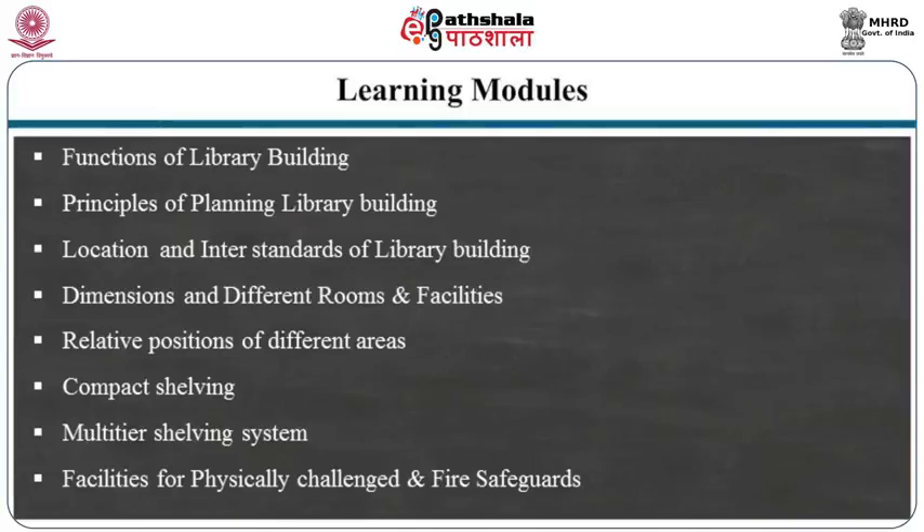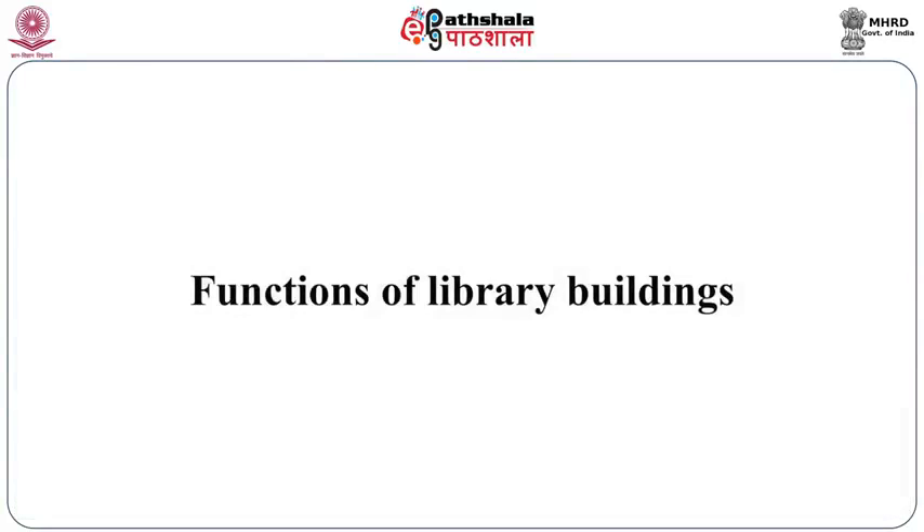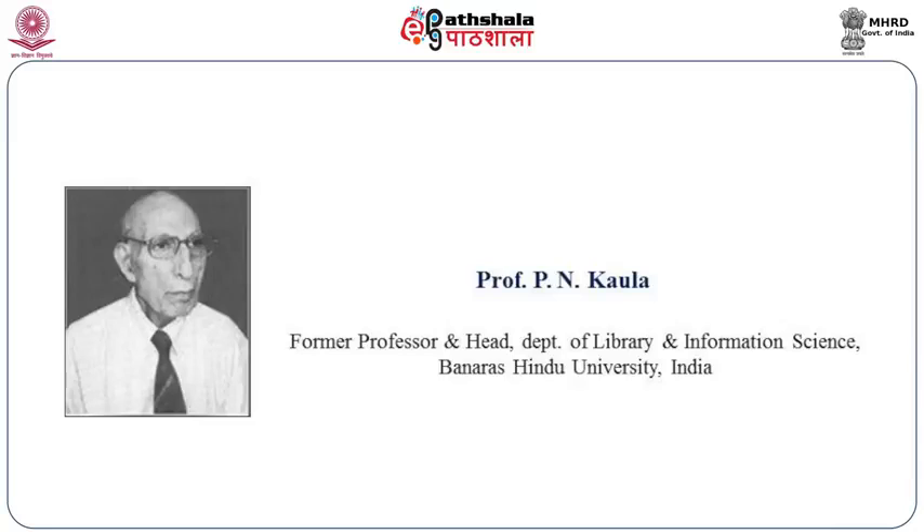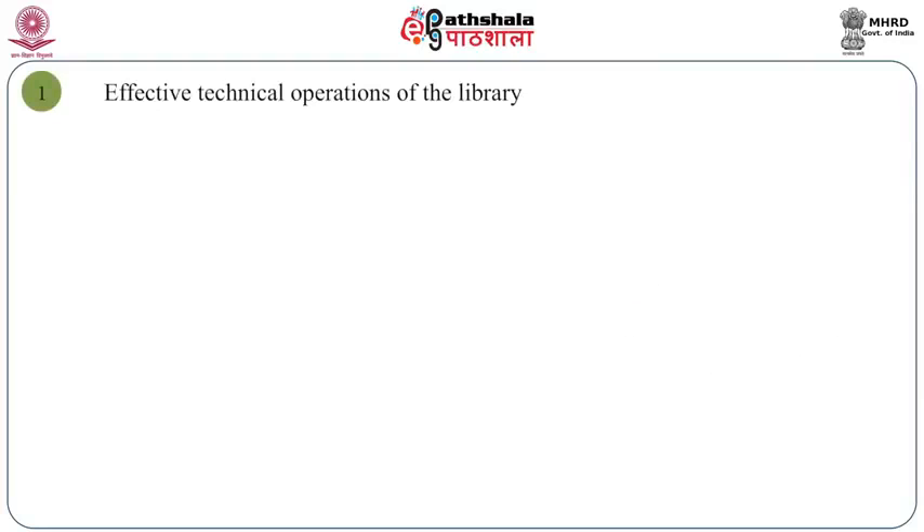First, let us consider what the functions of library buildings are. A library building is expected to perform the following functions according to Professor P.N. Kavala, the noted librarian. One is effective technical operations of the library — it has to provide space for all technical operations such as circulation, periodicals, binding, IT support, technical processing, reference service, etc.